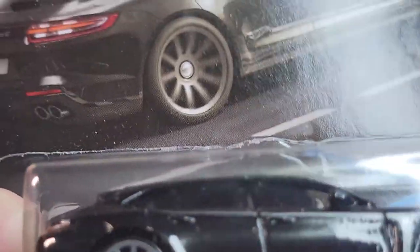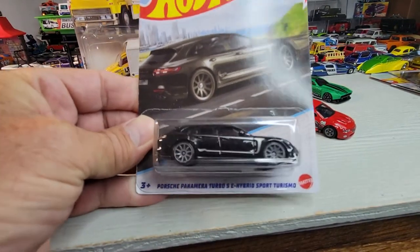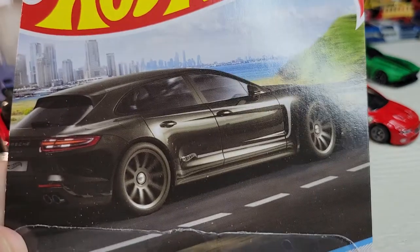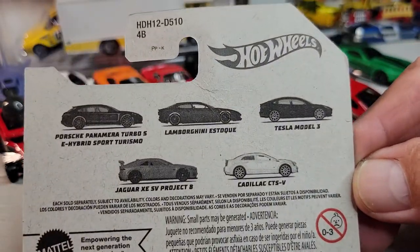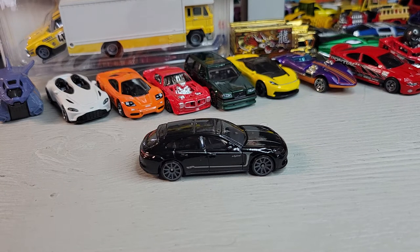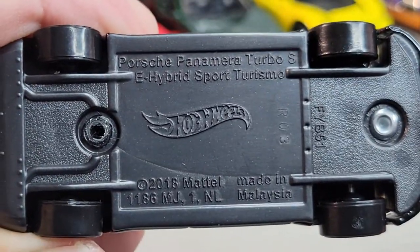Now I've got some of these cars. This one is one out of five - the Porsche Panamera Turbo SE Hybrid Sports Turismo. There's the card art and the back of the card. Let's open it. Okay, there's the Porsche Panamera Turbo Hybrid Sports Turismo - or Sports Touring, Turismo. Long name, long kind on this one.